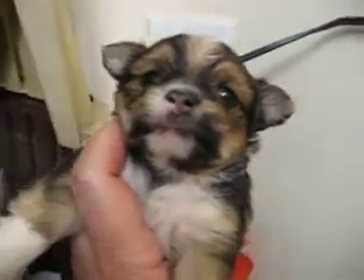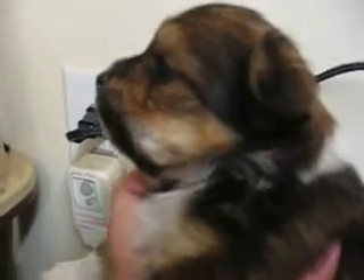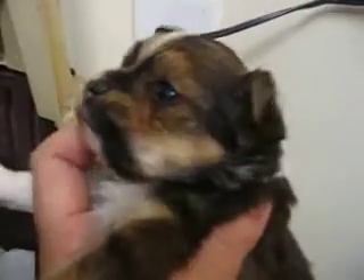Her daddy's a party color Yorkie and I've got pictures of him on the website. You can see his picture. She has a really short nose — really short. And she's real fluffy and she's getting fuzzy on her nose. I don't know if you can see that or not. This little camera is not too great. She's getting real fuzzy on her nose.